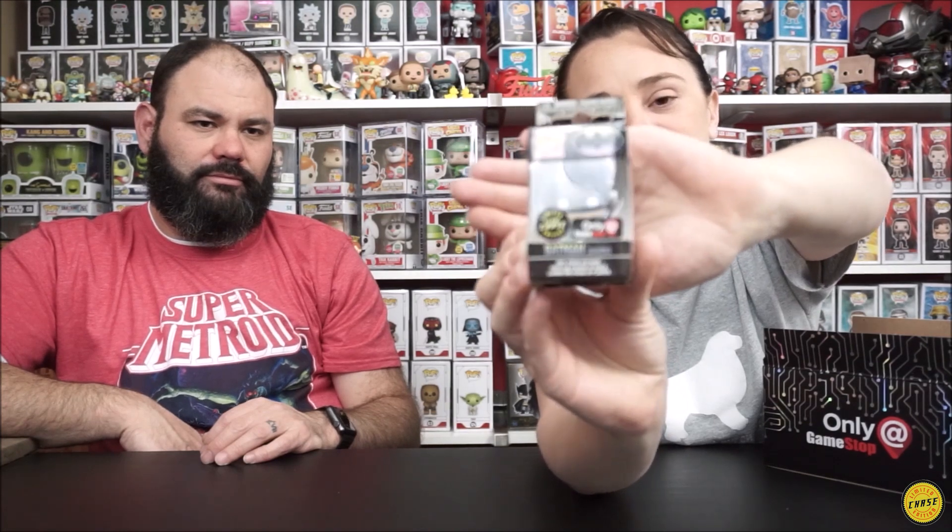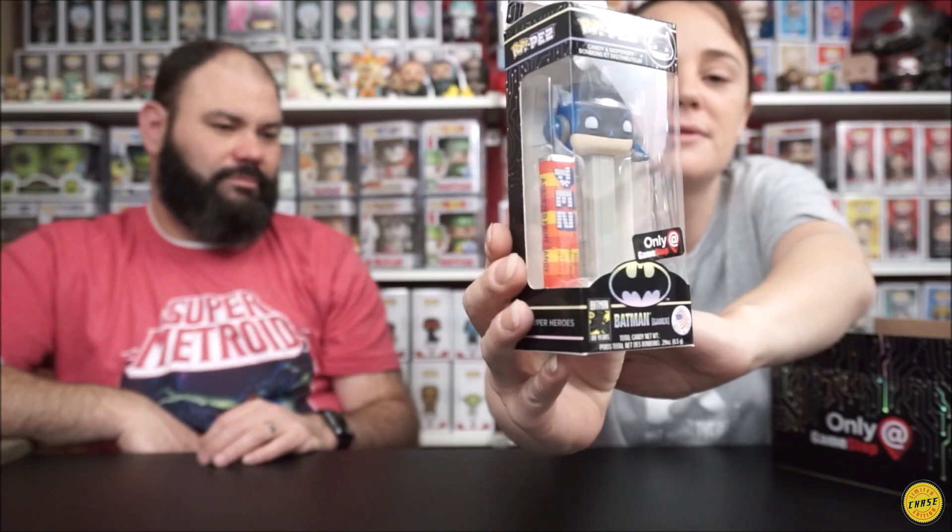And then another orange Batman pen - nice! And then the limited glow chase. If you watched our last video, it glows but it doesn't glow very well. Then it is the regular Pez, and lastly it is the limited chase Batman. I'll put this all back in here.